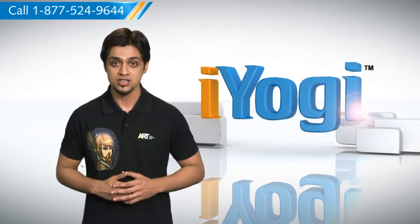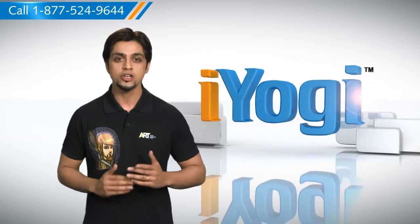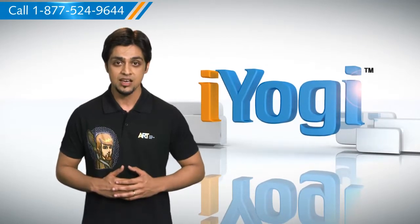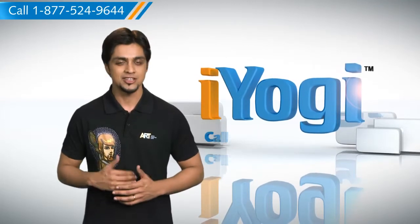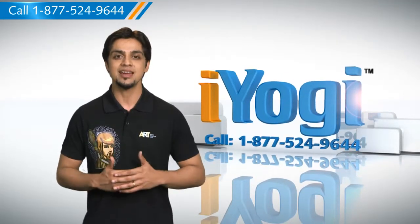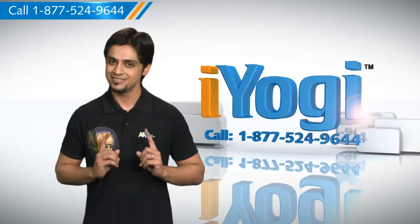If you have questions on antivirus, security, protection or on how to work your other devices with your PC, such as syncing your printer, mp3 player, camera or router, just give us a call. We'd be delighted to help. Go ahead, have fun with your PC. Good Karma!